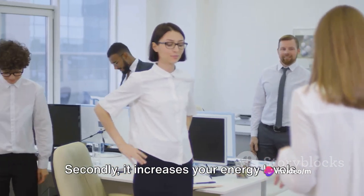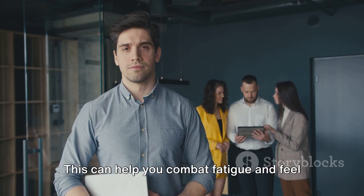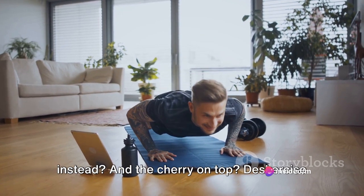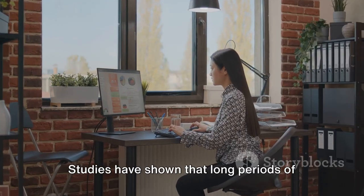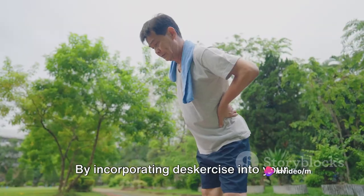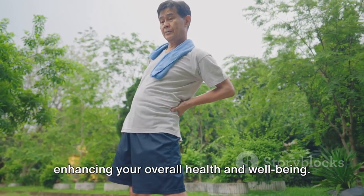Secondly, it increases your energy levels. When you engage in physical activity, your heart rate goes up and your body starts to produce more energy. This can help you combat fatigue and feel more alert and focused. So instead of reaching for that third cup of coffee, why not try a few desk push-ups instead? And the cherry on top? Deskercise combats the negative effects of sitting. Studies have shown that long periods of sitting can lead to a host of health issues, from back pain to an increased risk of heart disease. By incorporating Deskercise into your day, you're actively fighting against these risks, promoting better posture, and enhancing your overall health and well-being.